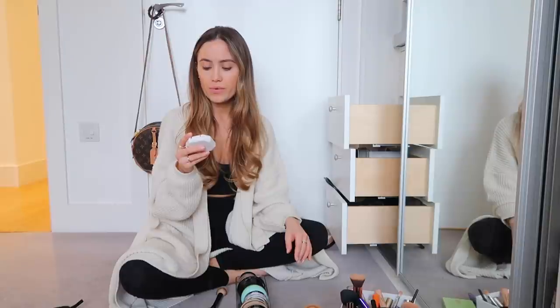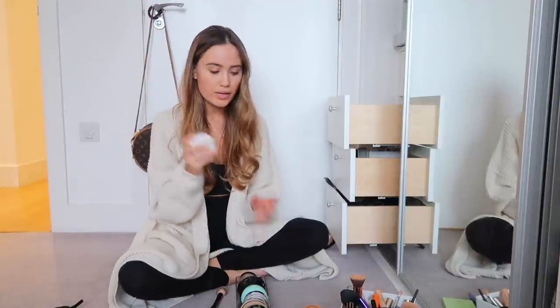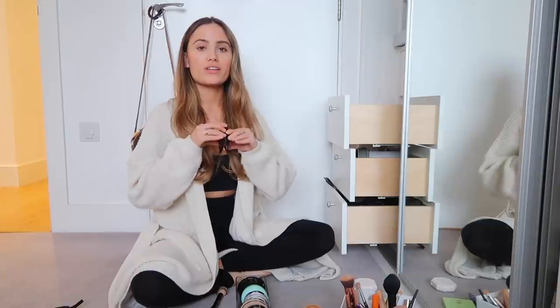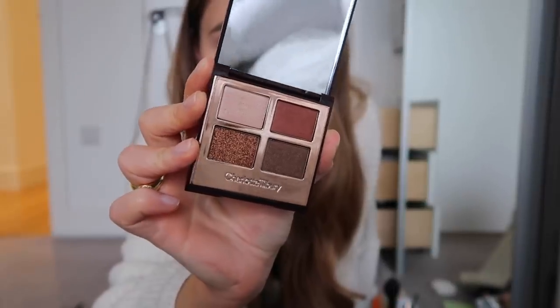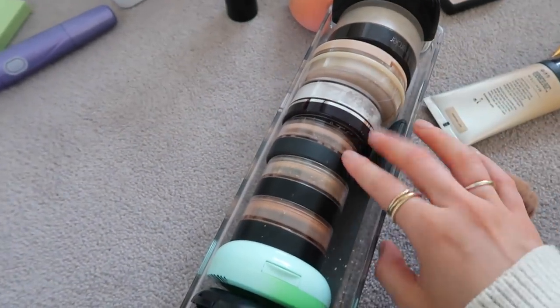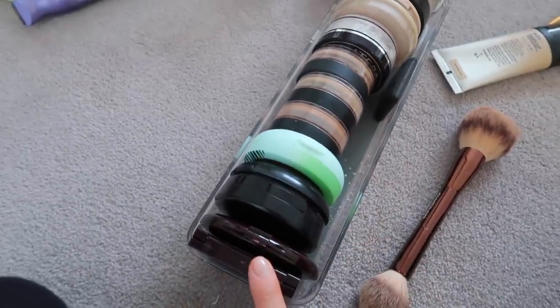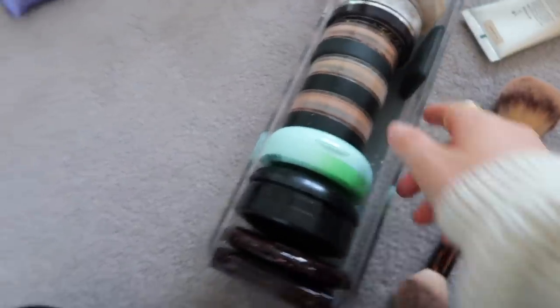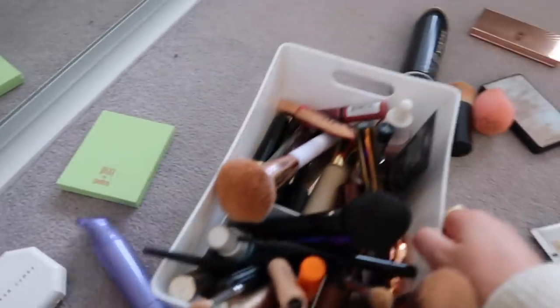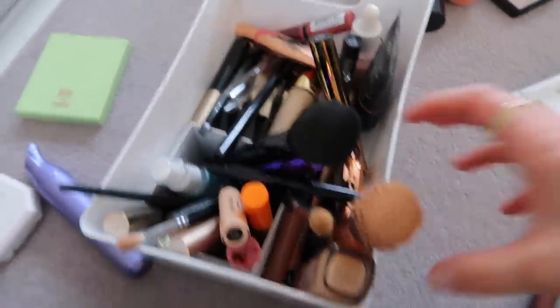Onto powder foundations — one of my favorites of all time is the bareMinerals powder foundation in Golden Beige. I've also got the Fenty Beauty powder foundation, which is very similar to the bareMinerals but doesn't have SPF, which is an issue for me since I like that extra protection. So I'll always opt for the bareMinerals, but I'll keep the Fenty in my spare makeup drawer. I also have this small Charlotte Tilbury Bella Sofia Luxury eyeshadow palette that'll go with the powders. They all fit perfectly in the drawer — powders, foundations, bronzers, blusher, and eyeshadow palette.